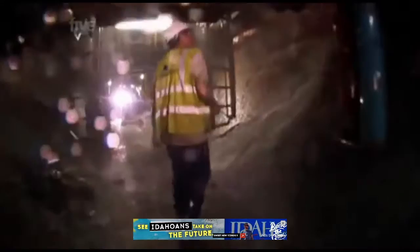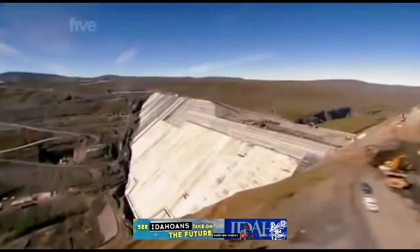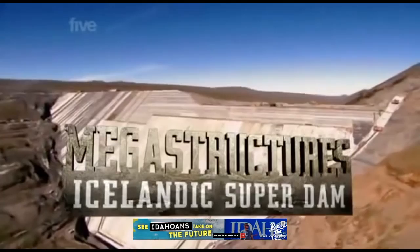They'll face equipment failure and flooding. In a battle against time to build the Icelandic super dam.